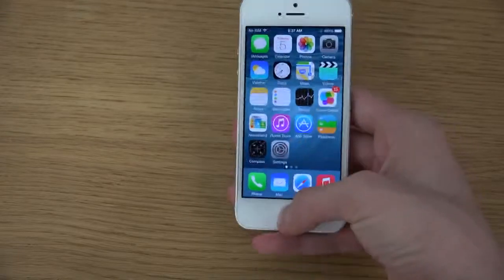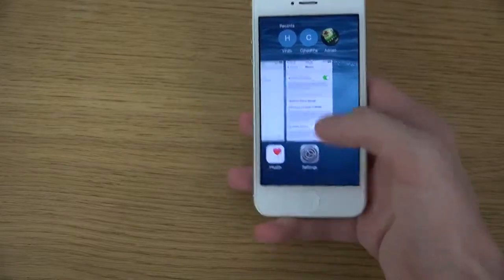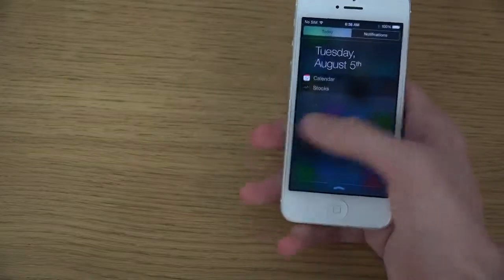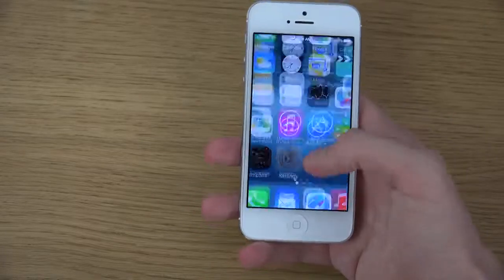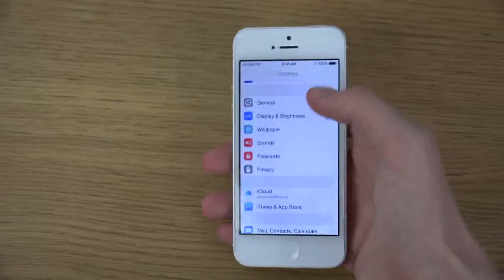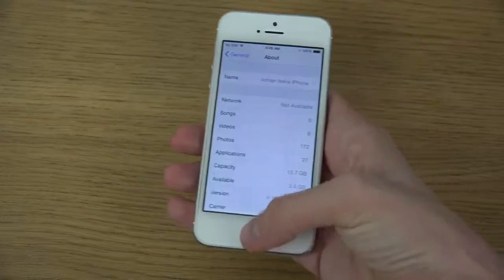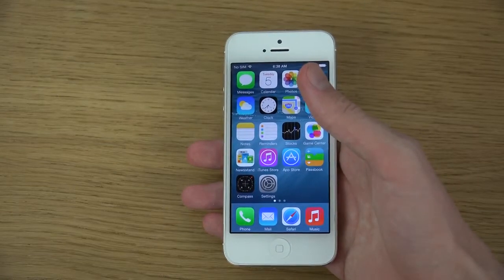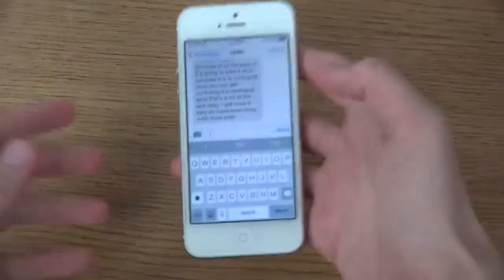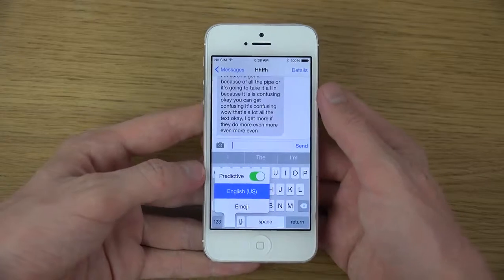Overall, the speed improvements are very impressive — a very fluid experience. Same thing when I checked it out on the 5S. You can also see when I go into General > About, it's iOS 8 Beta 5, with the model number shown. Some other things — predictive text toggle should be a little bit different.